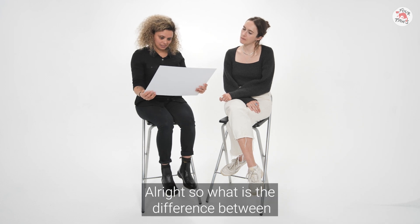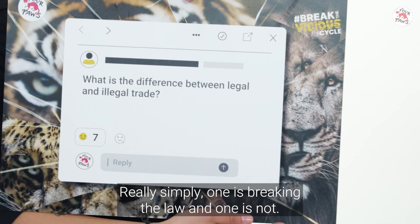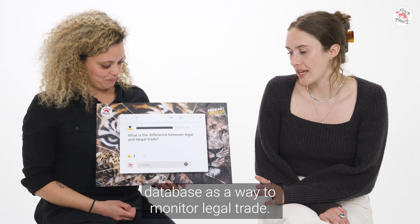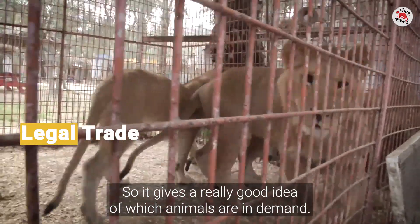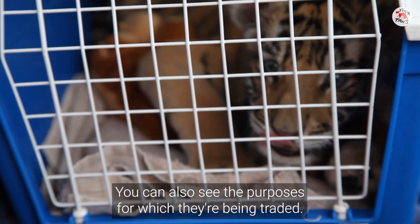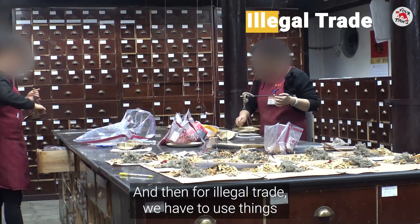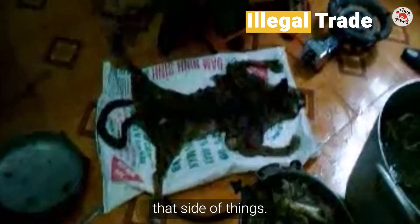What is the difference between legal and illegal trade? Really simply, one is breaking the law and one is not. We tend to use the CITES trade database as a way to monitor legal trade — it gives a really good idea of which animals are in demand and the purposes for which they're being traded. For illegal trade, we have to use things like seizure data to try and understand that side of things.